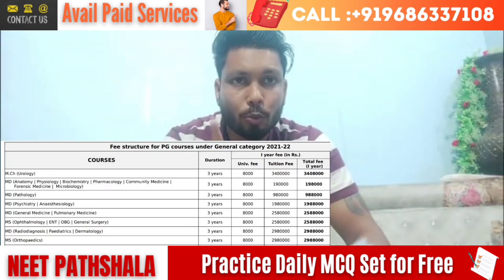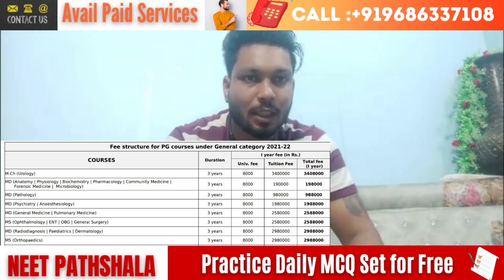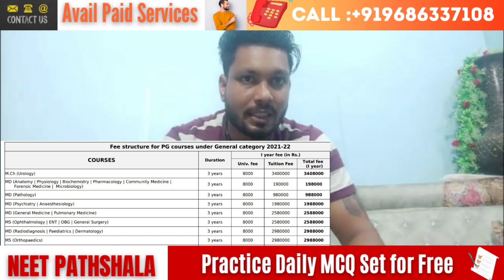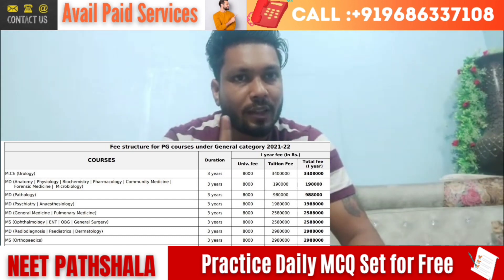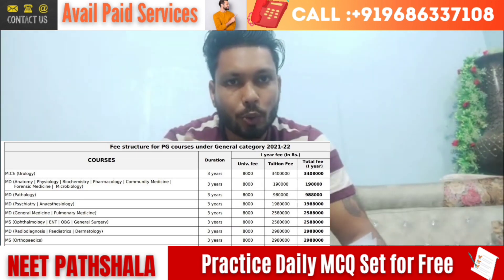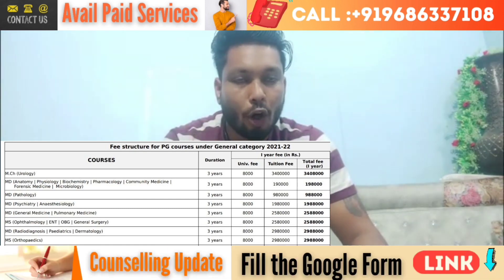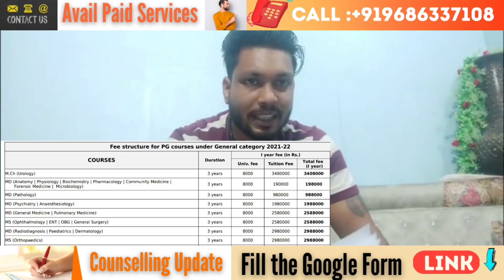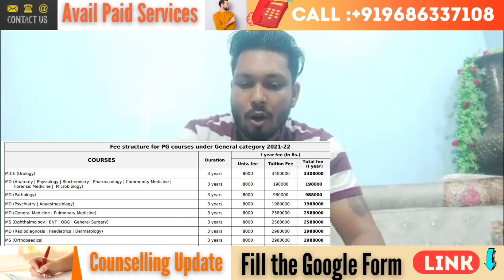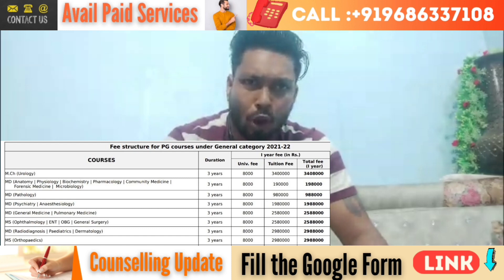So let's start the video. The tuition fee is 9,80,000 rupees for pathology. Along with tuition fees, in the first year you will have to pay an extra 8,000 rupees which is university charges, and that is only one-time payable. So 9,80,000 plus 8,000 equals 9,88,000 rupees will be your first year total charges for MD pathology. From second year onwards, you will pay just 9,80,000 rupees. For psychiatry and anesthesia, 8,000 rupees is the one-time payable university charges, which is common to all branches.